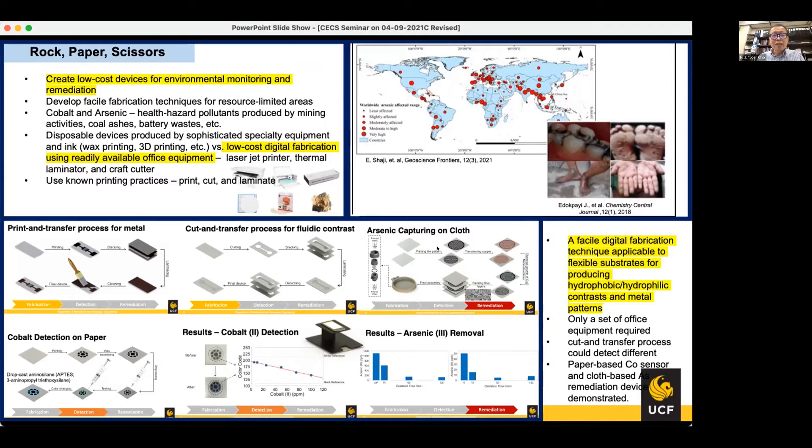One example is an arsenic-capturing device made on cloth. We printed the patterns on cloth and transferred the copper patterns. The copper patterns are then converted into copper oxide nanoparticles, so this layer becomes a nano-sorbent for arsenic. When this is stacked and water is filtered through this low-cost device, arsenic can be effectively removed.